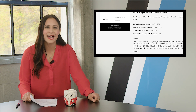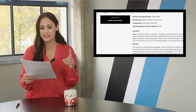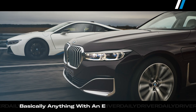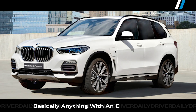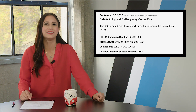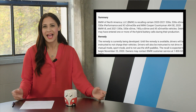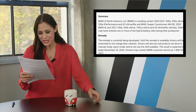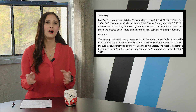BMW is recalling 4,509 vehicles in the United States. The list includes both 2020 and 2021 examples of the 530e, the X3 xDrive 30e, the MINI Countryman SE, the 2020 i8 coupe and convertible, the BMW 330e, the 745Le xDrive, and the X5 xDrive 45e from the 2021 model year. The issue is with the Samsung battery pack — debris got into one or more cells during the manufacturing process, which can cause a short circuit. Engineers are working on a solution, but until then they ask owners not to charge them, drive them in sport mode, drive them in manual mode, or use the shift paddles. Ultimate parking machine it is then.